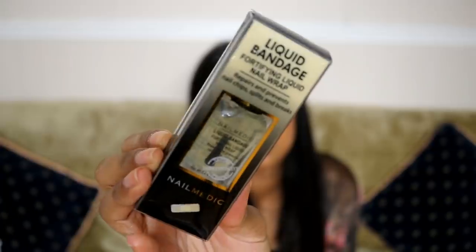The next thing is this Nail Medic liquid bandage — a fortifying liquid nail wrap to repair and prevent nail chips, splits, and breaks. That's going to be super helpful for me because when I got acrylics six or seven years ago, my nails are still trying to recover. I can grow my nails out quite a bit and I like them long, but at a certain point they break or peel. This is why I don't get acrylics, so I feel like this would really, really help me.